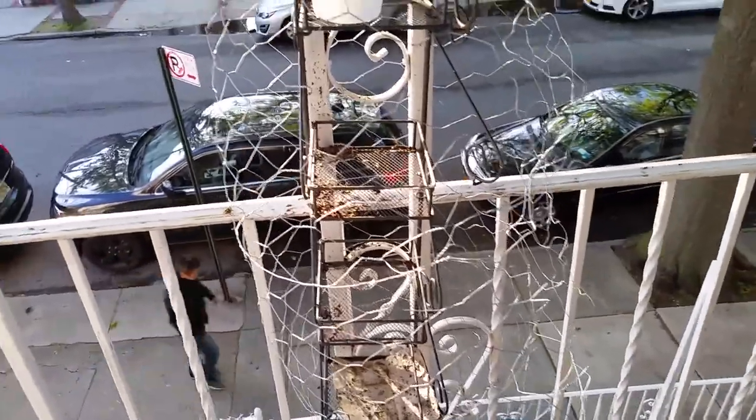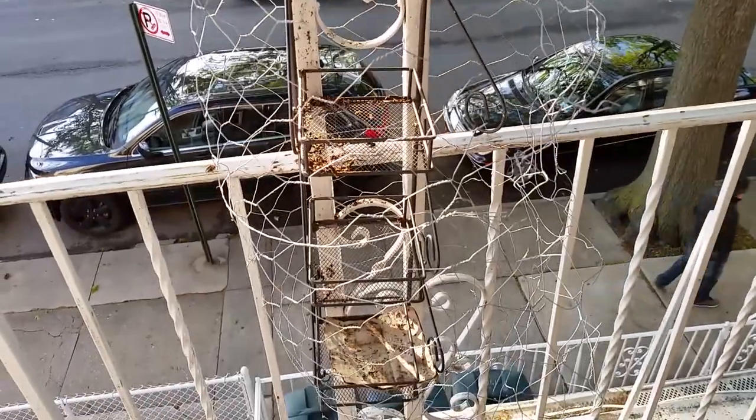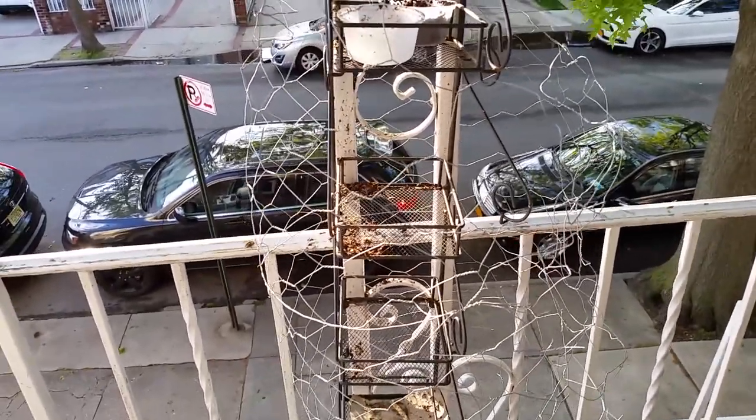All of the rain water basically flooded down onto here. I had some of my sproutlings down here — you can see one of the cups — and pretty much everything got flooded out, so I've brought everything inside.